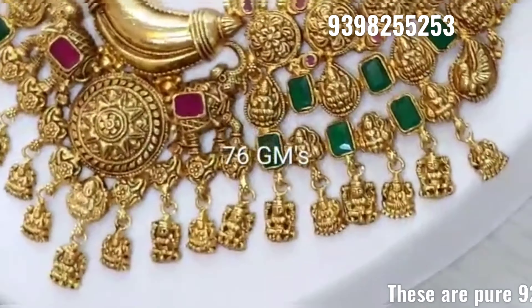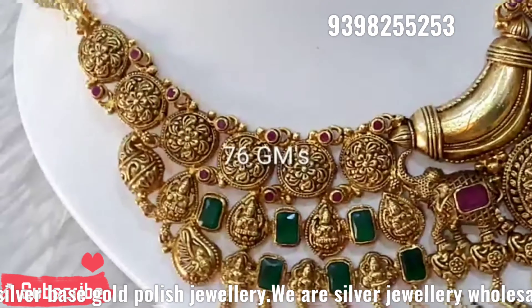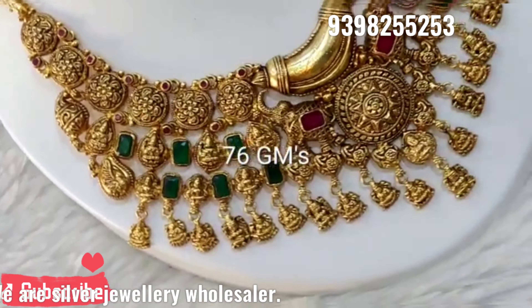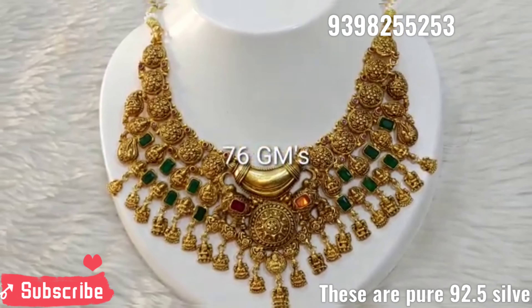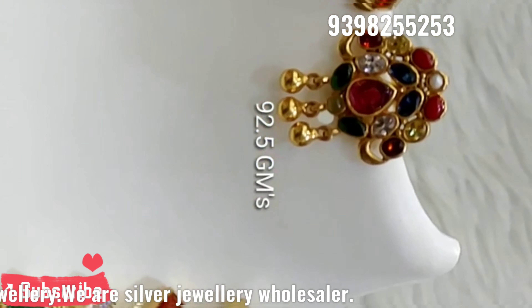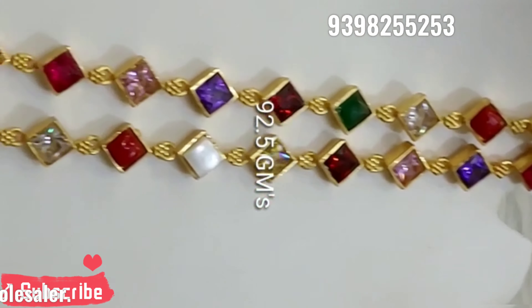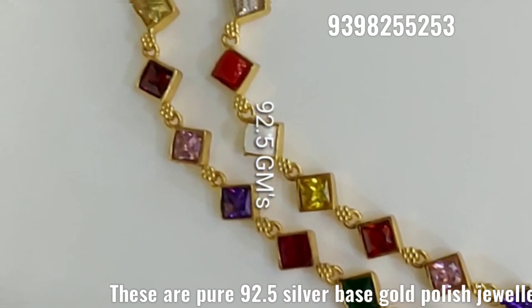Next one — it is a very beautiful set of 76 grams. This is exactly the same size for the neck. The back chain is also available, and we have the back chain in the same six-width size.